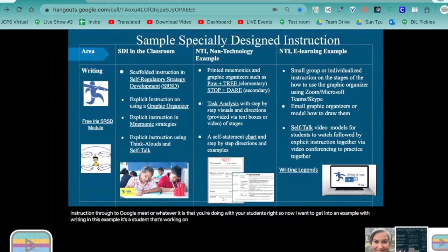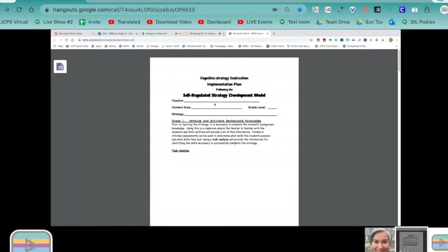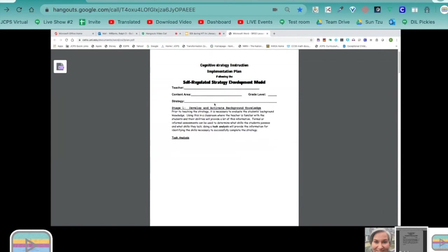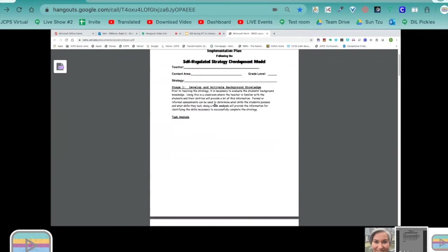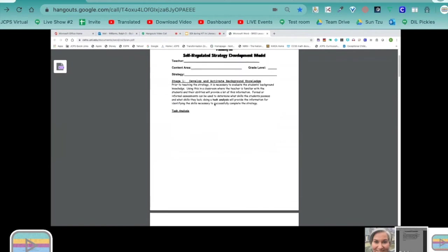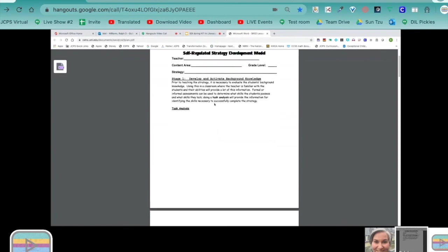Now I want to get into an example with writing. In this example, there's a student working on writing and the teacher is using self-regulatory strategy development, which is a very evidence-based practice often referred to as SRSD. In the classroom, there are six recursive stages you use. This also includes motivating and self-regulated strategies, self-talk, and mnemonics involved in self-regulated strategy development depending on your mode.